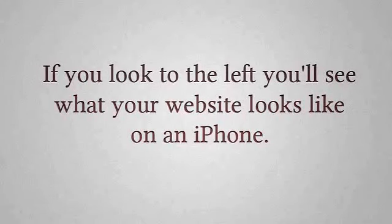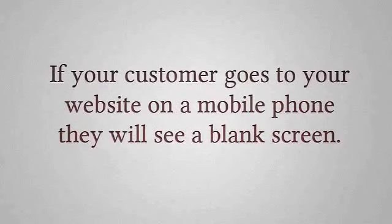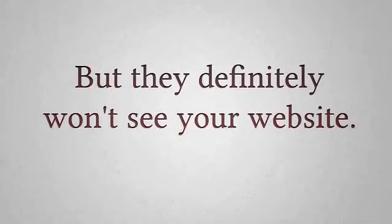If you look to the left, you'll see what your website looks like on an iPhone. We've tested it, and it doesn't work correctly on many different mobile devices. If your customers go to your website on a mobile phone, they will see a blank screen, or a big blank box, or an error message — but they definitely won't see your website.